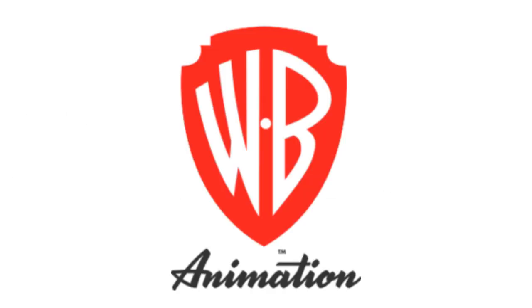2011 to the present, there is a red shield, and inside it there are the letters W and B in white text, and between them there is a white dot, and under the shield there is the word Animation in grey text. Here is an intro.